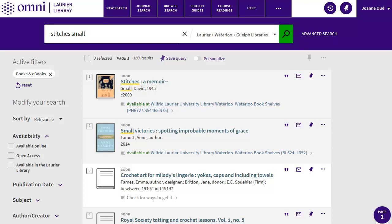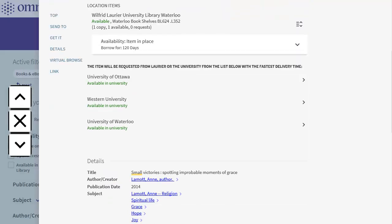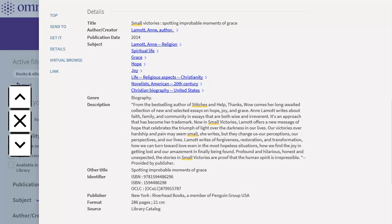Sometimes it's not obvious from the title why a book came up in your results. Click on the record, then scroll down to see the book chapters, which will give you a better sense of what's in it. In my case, there still doesn't seem to be anything useful.